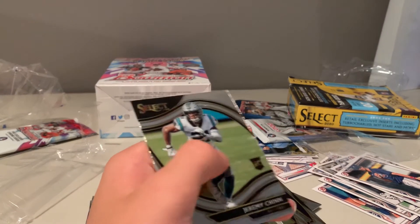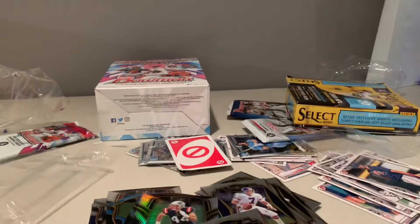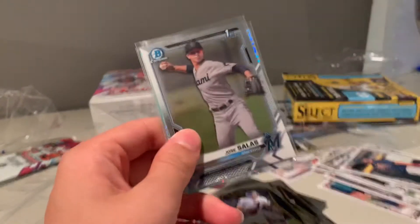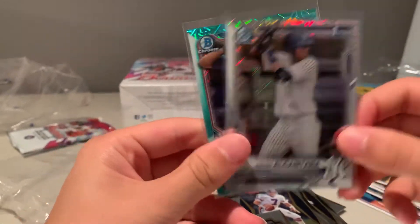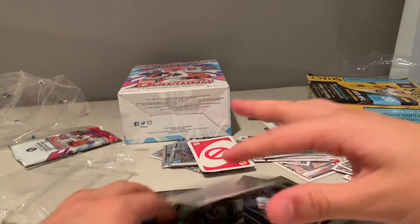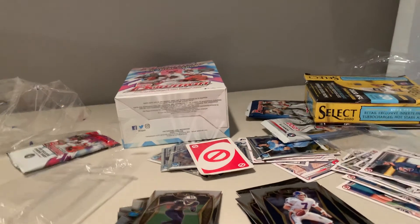That is it. I'd like to quickly show what I pulled out of Bowman - I didn't pull any of this, this was all Sam's stuff. Jose Salas, Kevin Alcantara, and then this numbered Brendan Davis to 225. Pretty cool. I hope you guys enjoyed this quick video - make sure to like, comment, subscribe, and share. See you guys in the next one!